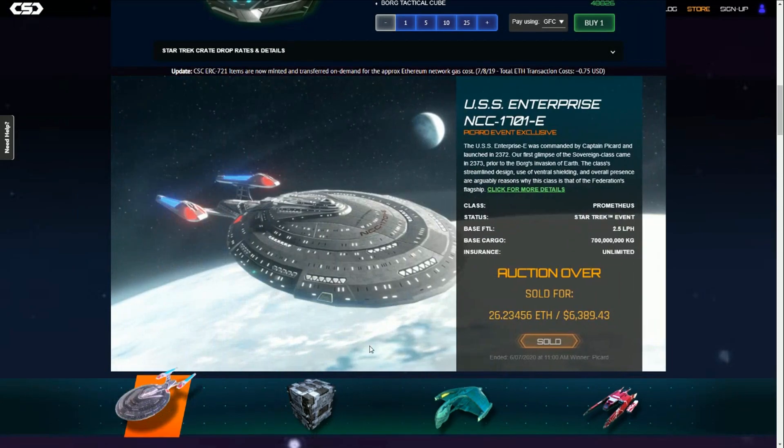We can see the first ship in the Picard NFT sale was sold for $6,400, which in some ways seems like a lot. That made me think I should go back and have a look at what's been happening with the Star Trek NFT sales, because the original event was back in September 2019. So I pulled out some stats to have a look and see if we can draw any conclusions.